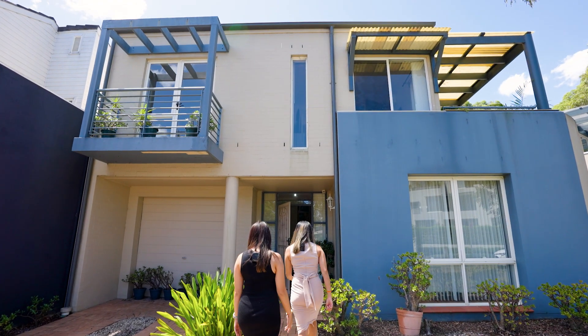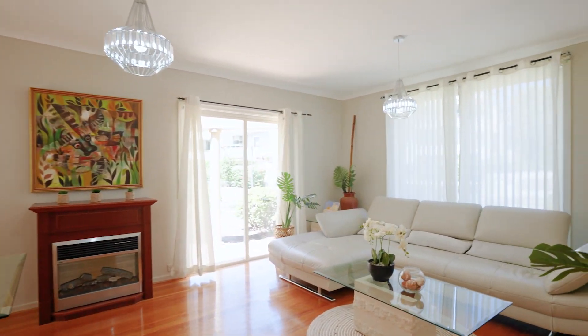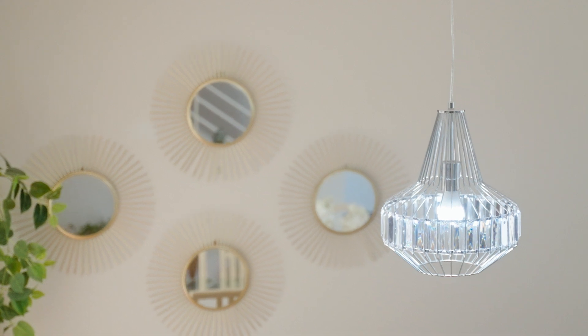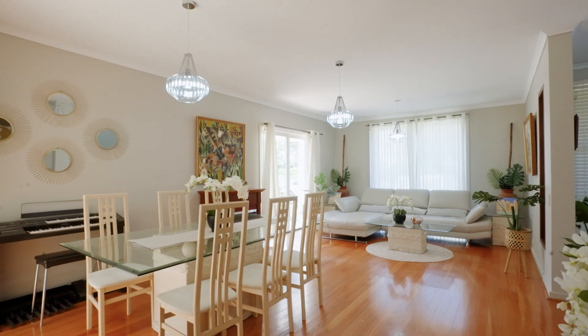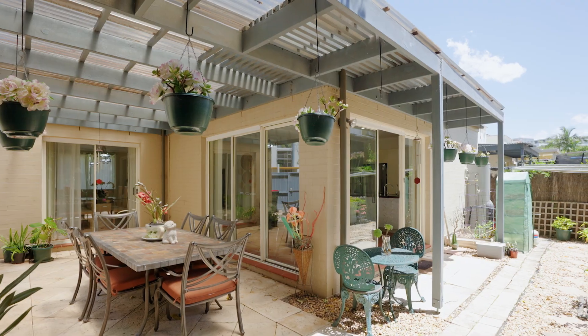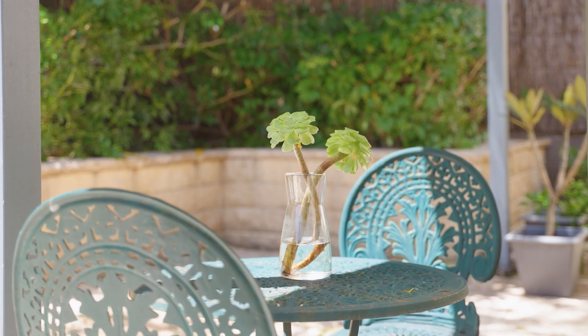Enjoying a north to rear aspect, this freestanding home oozes plenty of natural light all year round. Premium timber flooring graces the open plan living and dining, which naturally flows to the leafy outdoor entertainers. The home has a larger than average block size, ensuring plenty of scope for those with a green thumb.